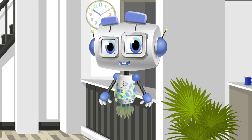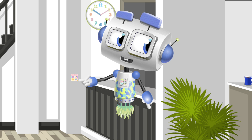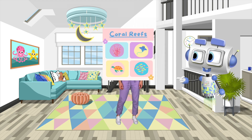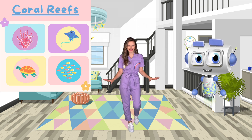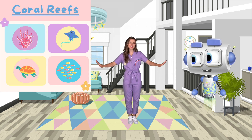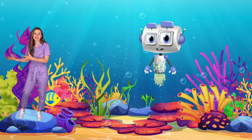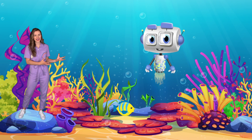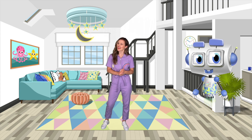Zeebo, can you tell us what topic we're going to learn about today? Coral reefs! This will be a captivating underwater adventure. Today we're diving into the mesmerizing world of coral reefs. Get your scuba gear ready because we're about to embark on a journey beneath the waves. We'll discover the vibrant colors, hidden treasures, and incredible biodiversity that makes coral reefs one of the most magnificent ecosystems on earth. Let's dive in.